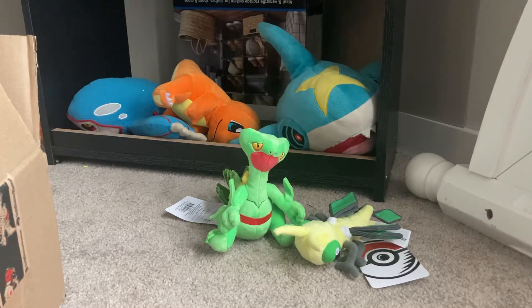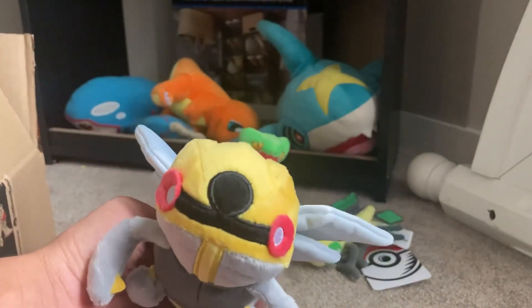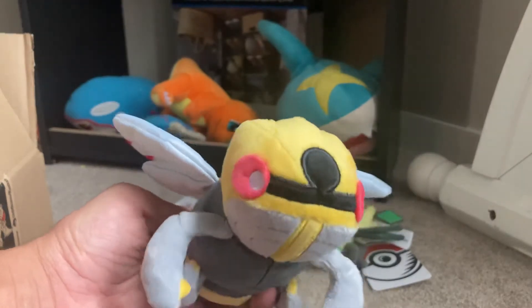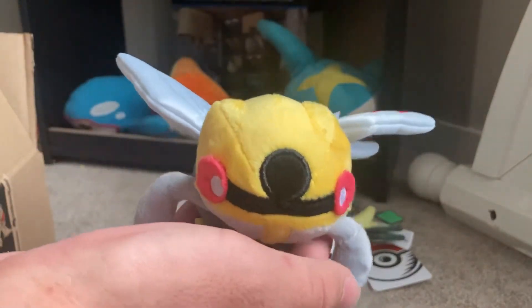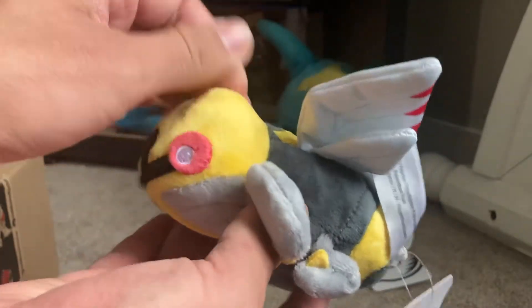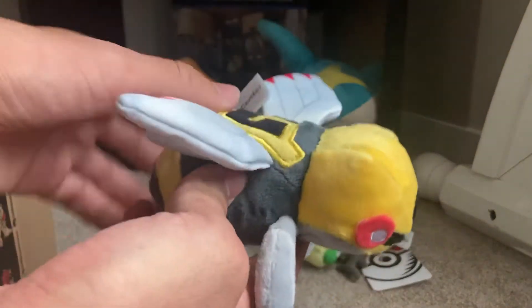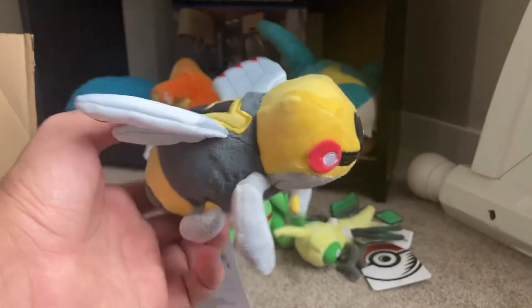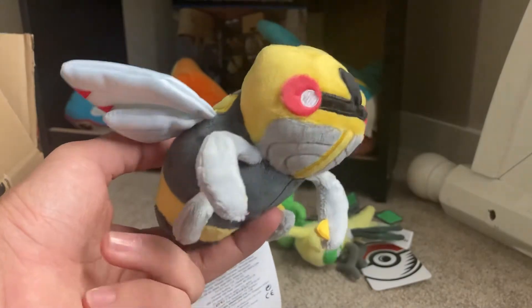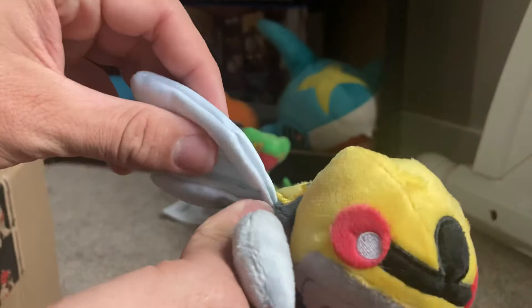This one is one I've been waiting for for quite a bit. Got Ninjask here — I believe I have Shedinja too. I've seen pictures of this one up for a while and I've been wanting it for a while. I grew up in an area that had a lot of cicadas and I got to catch a lot of cicadas growing up. So a cicada Pokemon is pretty cool, and it brings back some nice little childhood bug-hunting memories.